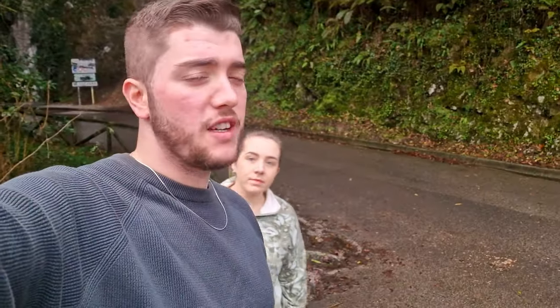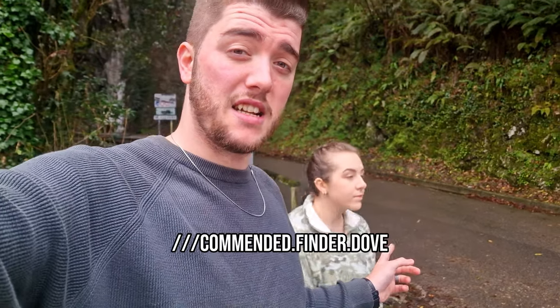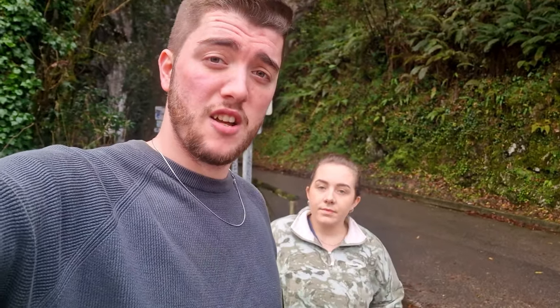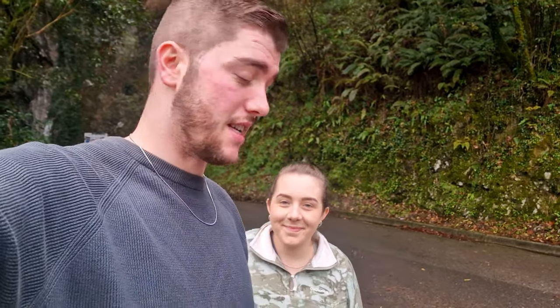Good morning everyone. We've left Ribadesella this morning and come 10 minutes up the road. This is a through-road to a little town beyond this mountain. Apparently this cave is quite a tourist attraction in the summer — luckily we've got it to ourselves today. It's still really cold but slowly getting warmer. Let's hope for a bit of sun in the next few days. Let's go check this cave out.